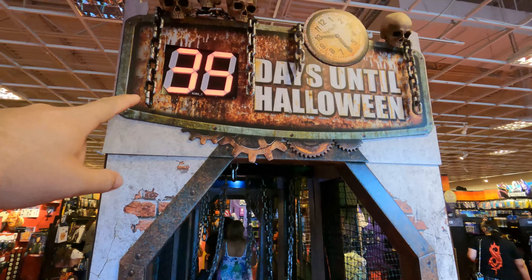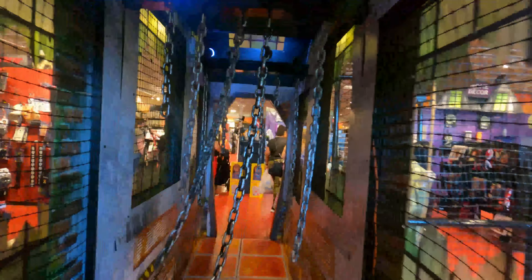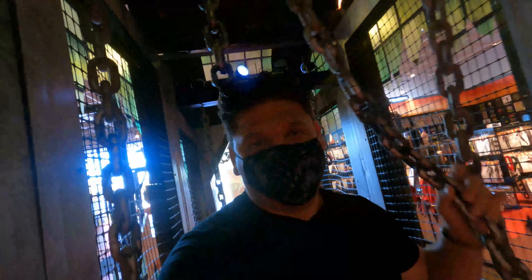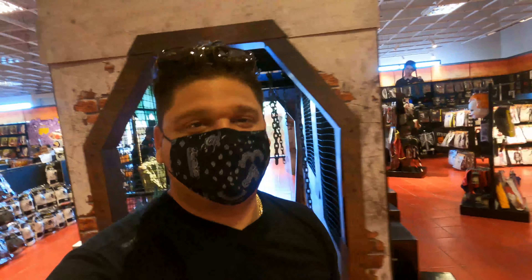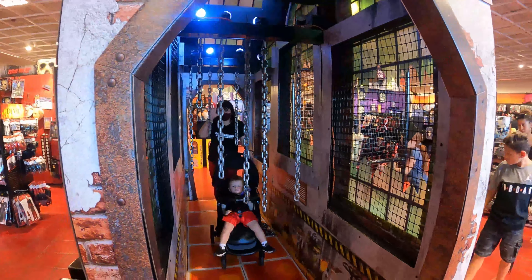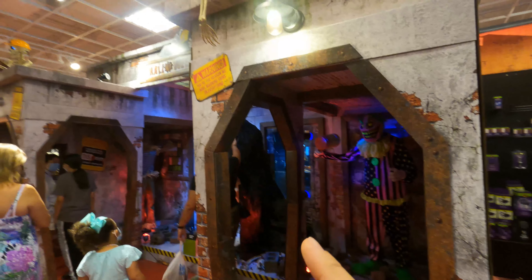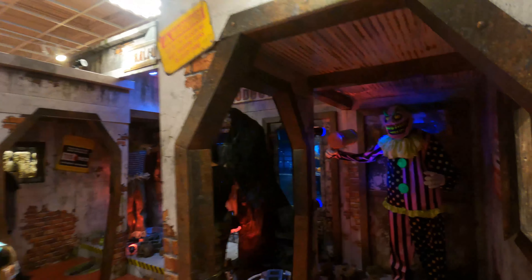35 días hasta Halloween. Tenemos aquí estas cadenas, muy muy terrorífico, y lo mejor de todo es que eso mismo tú lo puedes tener en tu casa. Todo esto lo puedes poner en tu casa, de hecho lo puedes comprar.